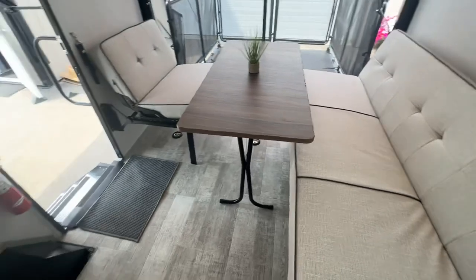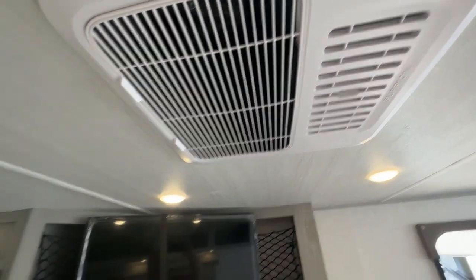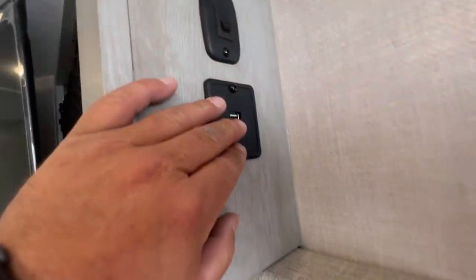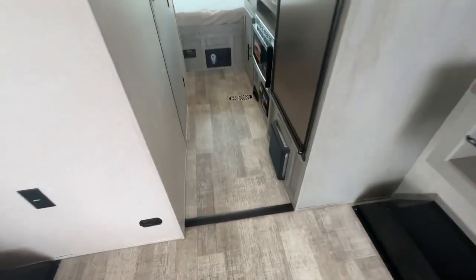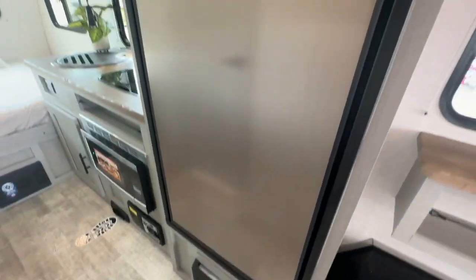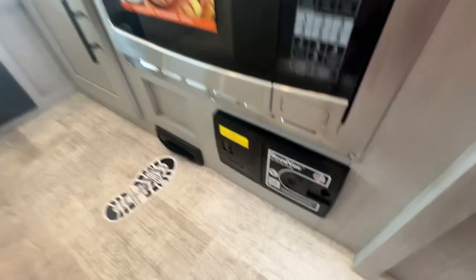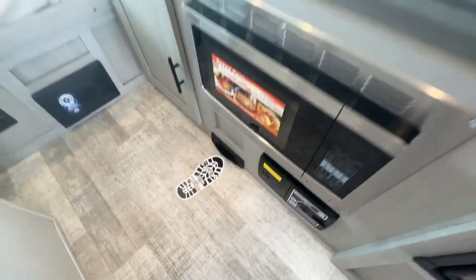The upholstery is a non-snag, easy-clean type of material. You have your 12-volt TV with storage behind it, ducted air conditioning throughout the unit, your thermostat, lots of plugs, lots of switches, and lots of charging ports throughout the unit. There are bottle openers, hangers, and a fire extinguisher. Your furnace, stainless steel, huge fridge and freezer — largest in its class — convection microwave for browning or any kind of cooking. There's a built-in vacuum with a kick plate to just sweep all your dirt right into it.